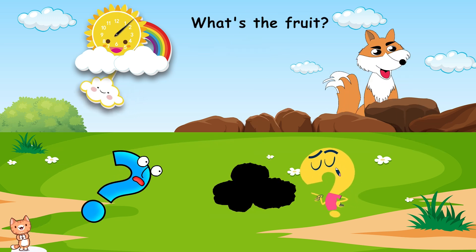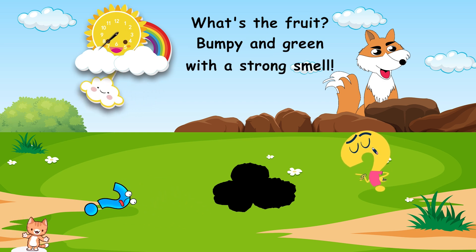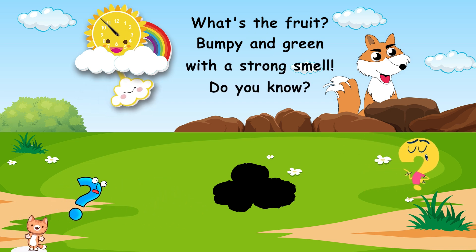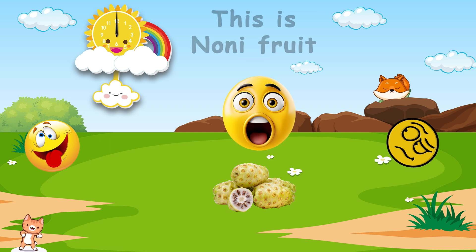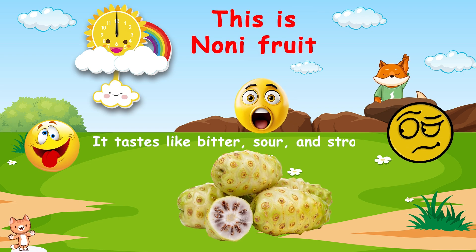What's the fruit? Bumpy and green, with a strong smell. Do you know? This is noni fruit. It tastes like bitter, sour, and strong.